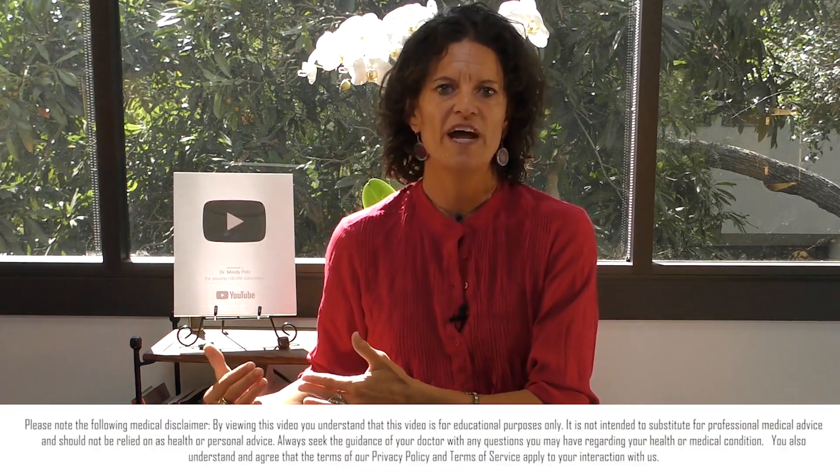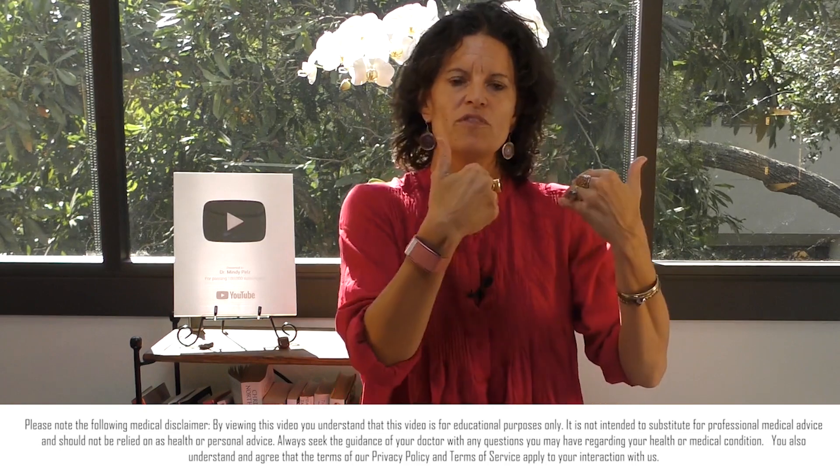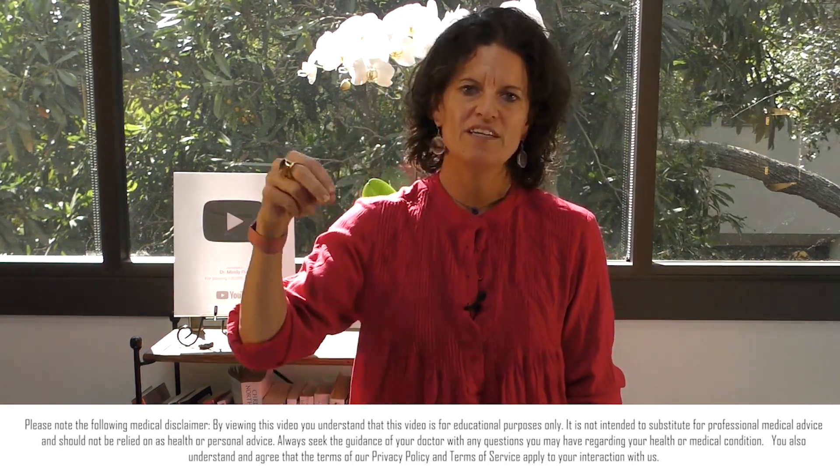Dr. Mindy here, and this is part two of how do you use fasting to balance your hormones. If you're new to my channel, please go back and watch part one. I have a four-part series on fasting and hormones, and I'm walking you through the science behind which fast is going to help to balance which hormone. And in this video, we're diving into estrogen.